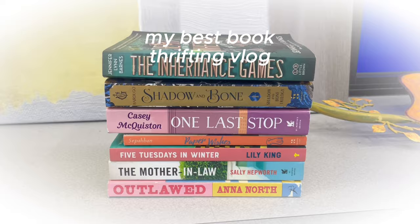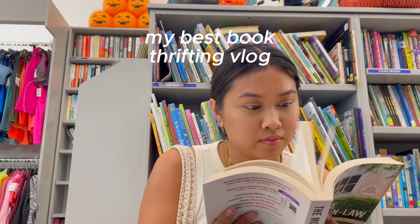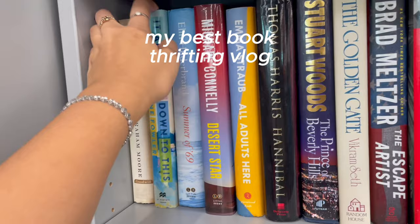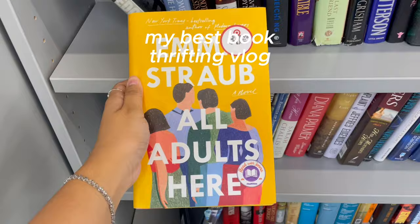Hey besties! Welcome back! I'm so excited for this video. As you guys know, I love book thrifting. Book thrifting is a tried and true on this channel, truly. I post book thrifting vlogs all the time and I love it. I love showing you guys my thrift store selection of books.